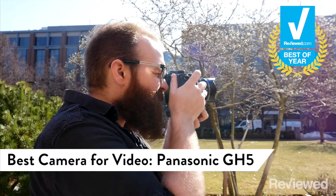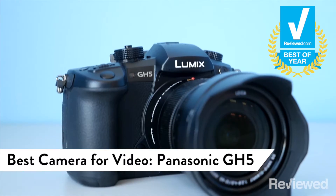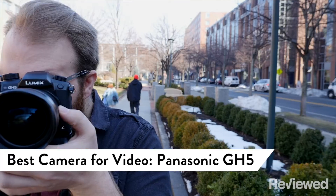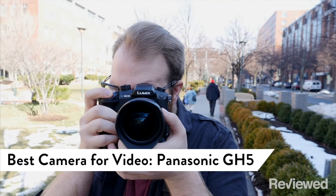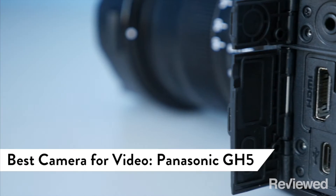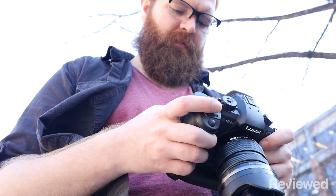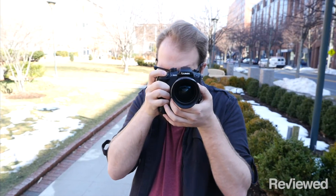Let's be clear: if you're planning to shoot video, the best all-around camera you can buy is the Panasonic GH5. Sure, it's a great camera for photography as well, but with 4K recording, 10-bit video mode, superb image stabilization, and all the necessary audio ports, the GH5 has everything you need to record professional-quality video without spending tens of thousands of dollars.